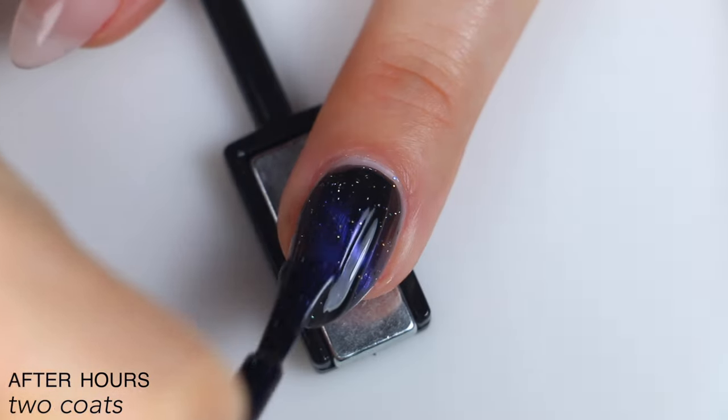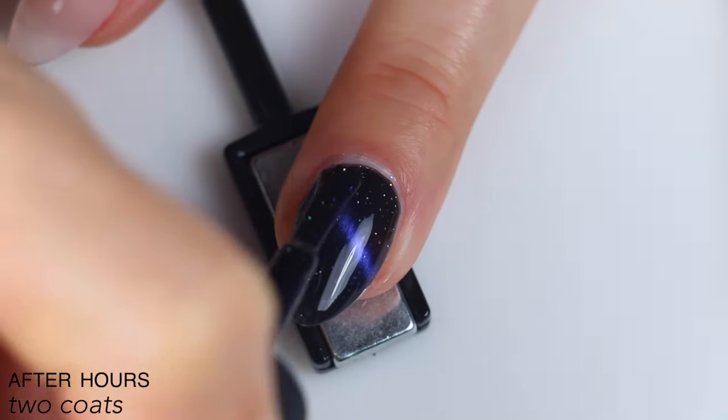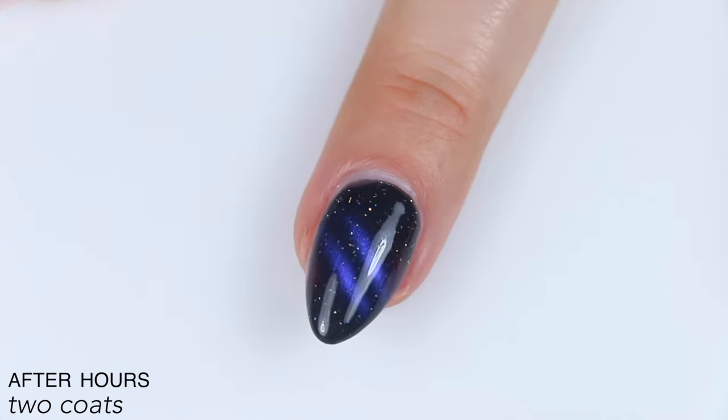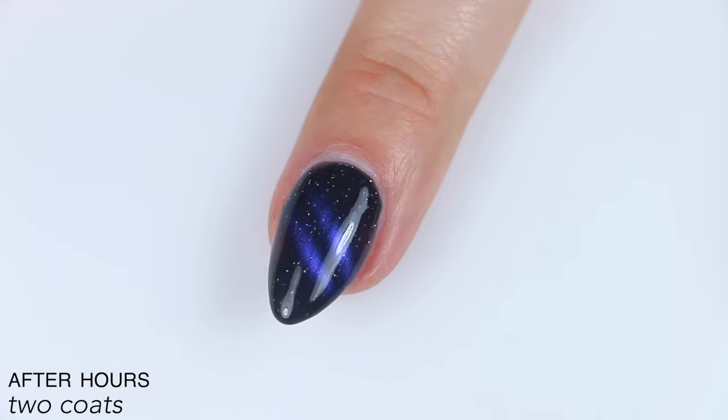Nice strong magnetic, nice black base, and the holographic flakies stand out really nicely. I feel like the magnetic pigment in this one is very strong — it's a very crisp line, but it just blends into the black base a little bit more, so it's not quite as in your face. So that is two coats of After Hours.